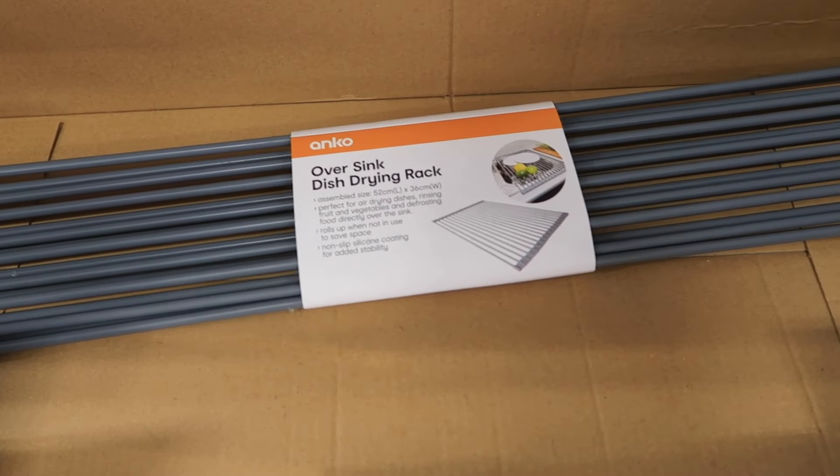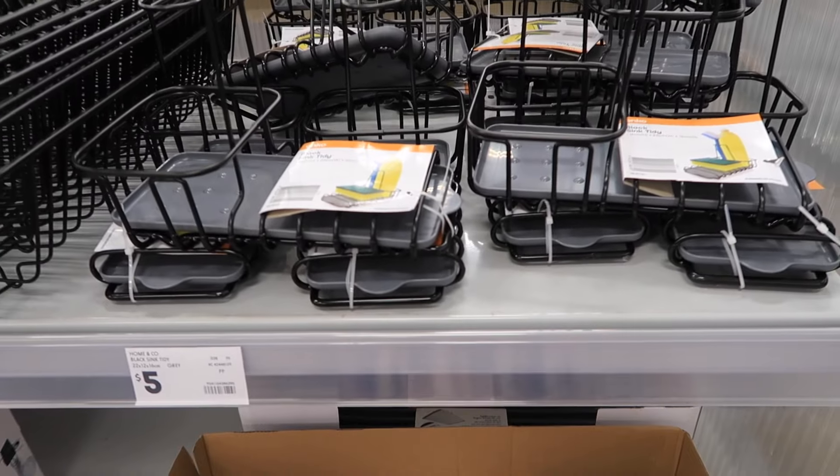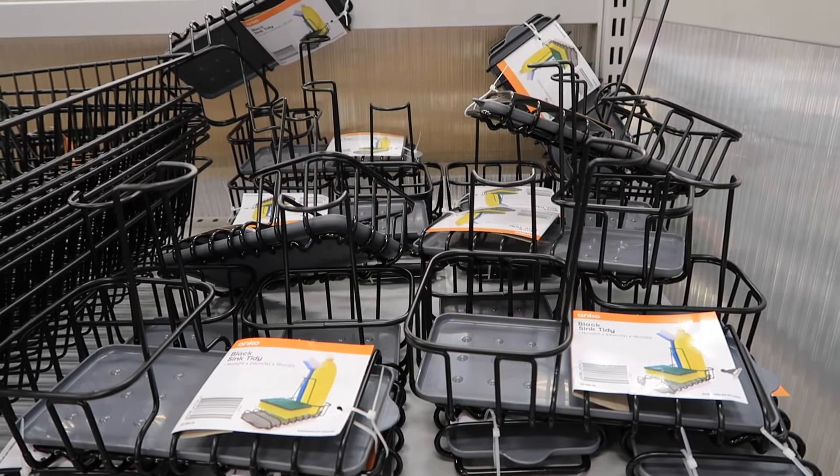The other dish racks they had was one that folds up and rolls out over your sink so dishes drip dry into the sink, which is a cool idea. The only thing is we don't have the space — we have one large sink and one smaller sink, so you need the larger one to wash. That was $10. They also had sponge and dish brush caddies — I really want one, but I didn't like the color. They're only five bucks, which is a steal, but I'll wait for white, silver, or rose gold.